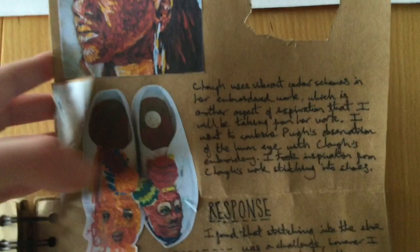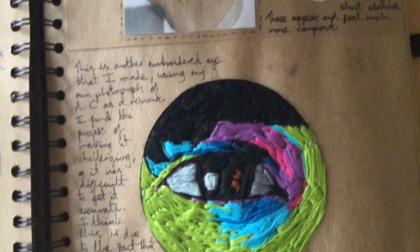I really liked how this artist did embroidery on his shoe, so I did the same thing on an old shoe that I had.